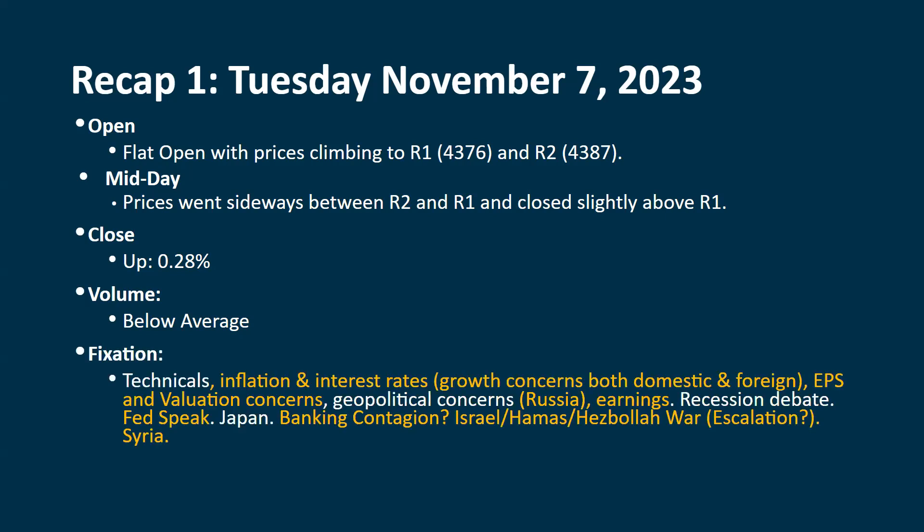Technicals are still positive and things are still hanging in there, but we're below resistance. We have a number of indicators that are still giving us extreme positive readings in both the short term and intermediate term. It's about inflation, interest rates, and growth concerns. We're not going to get an awful lot of economic data this week to really shift that in one way or the other — we'll get some, and that could be influential, but they're not really the big reports we usually get.